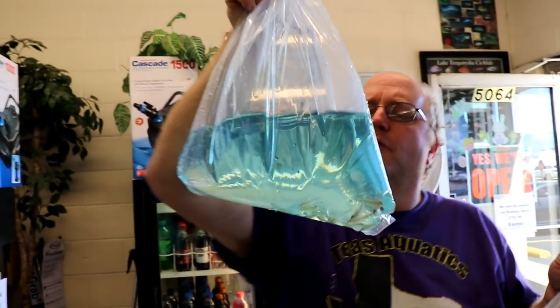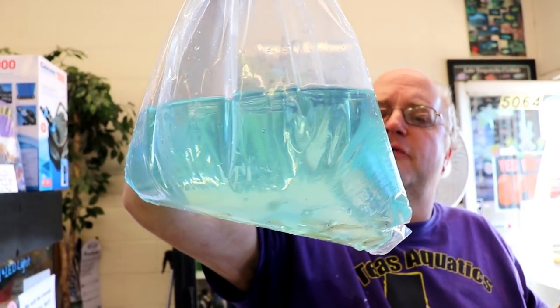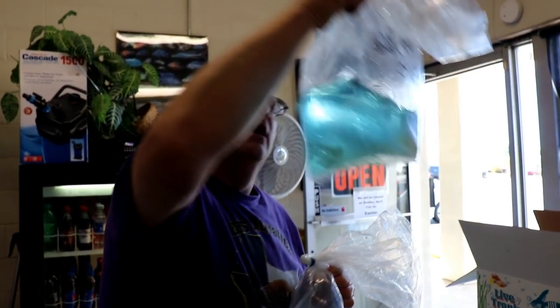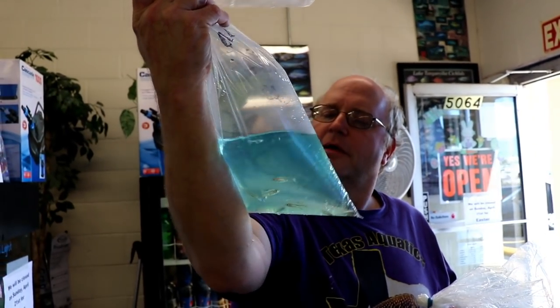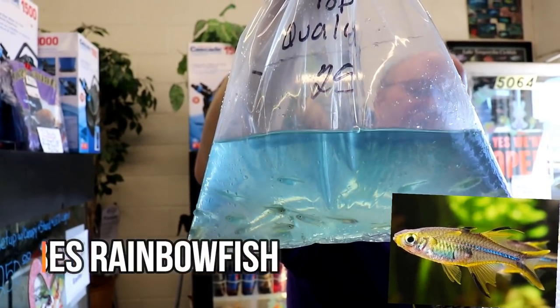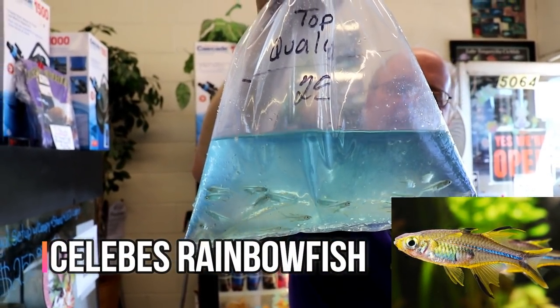These are some of the small rainbow fish - the dwarf rainbow fish types out of the Indonesia area. They're just top quality. These are Celebes rainbow fish.